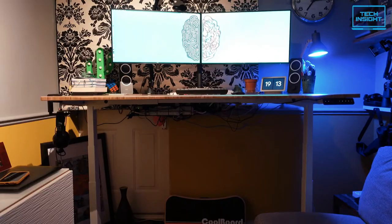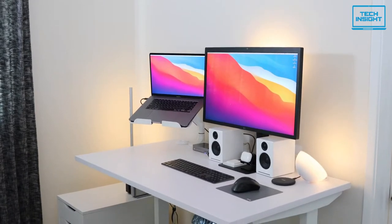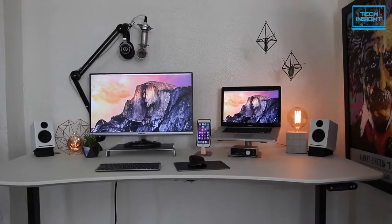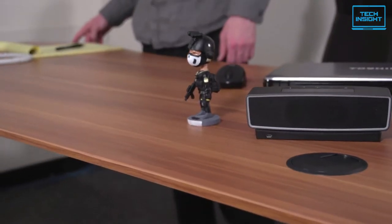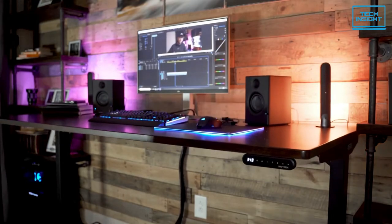Even when you are not in intense work, having a standing desk at home makes it a little convenient to jump between tasks or reply to an email. So in today's video we are going to guide you to the top five best standing desks you could find on the market.